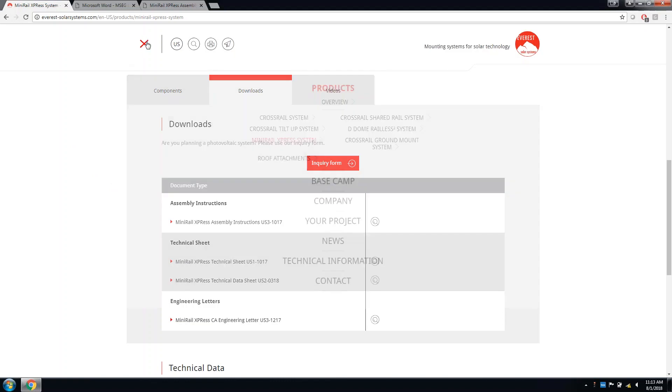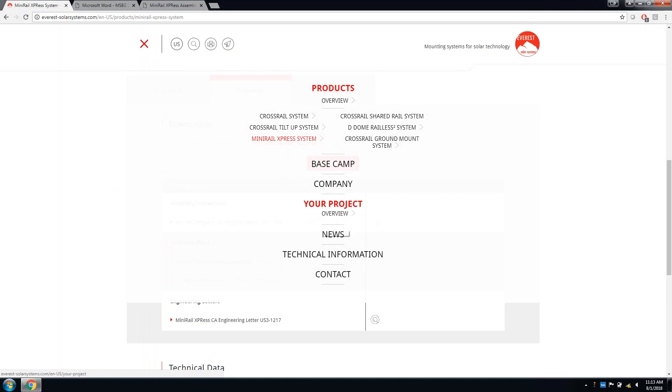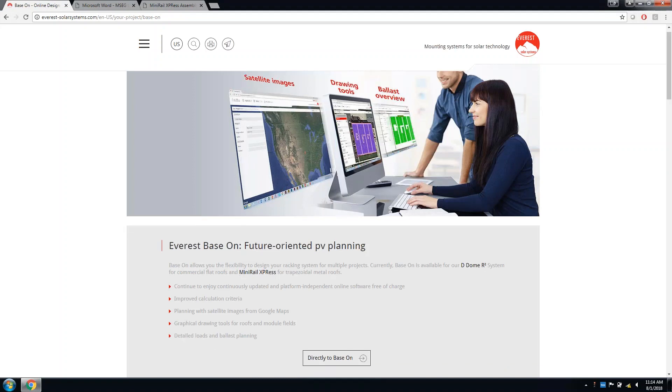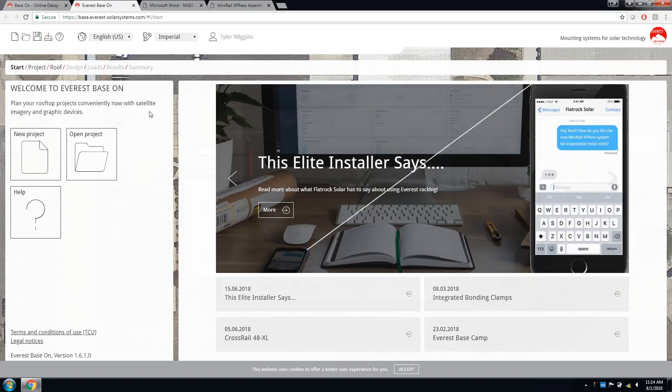To navigate to Base On, use the menu button at the top left, click 'Your Project.' We have two online tools: the Crossrail design tool for crossrail dual rail and crossrail tilt options, and the Base On online design tool for DDO MR Squared as well as Mini Rail. In the future we're planning on migrating everything over to Base On, but for now it is just DDO MR Squared and Mini Rail. To use Base On you'll have to create an account — it's very easy, just basic information and an email verification.